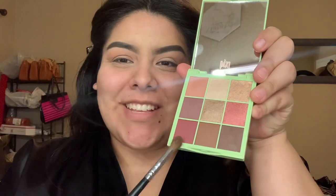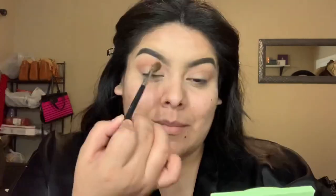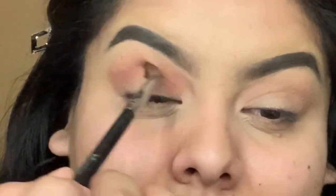Going into the crease shade, I want to go for this color right here which is called Berry — super super cute. I'm going to go ahead and use that one as my crease shade.